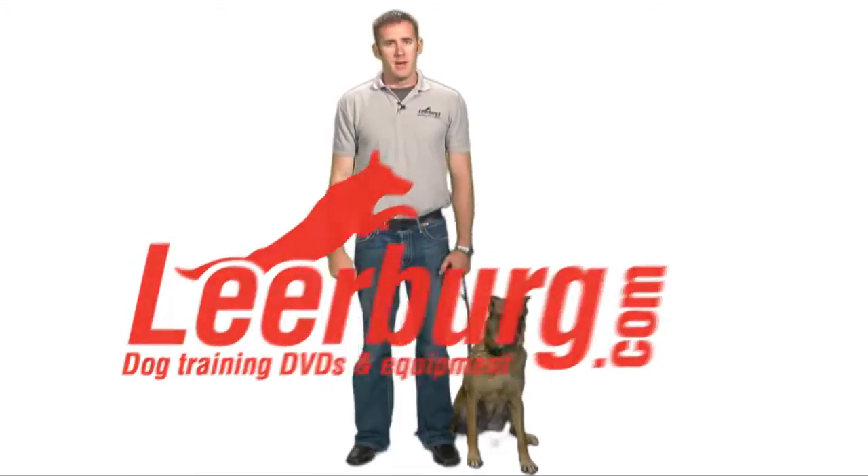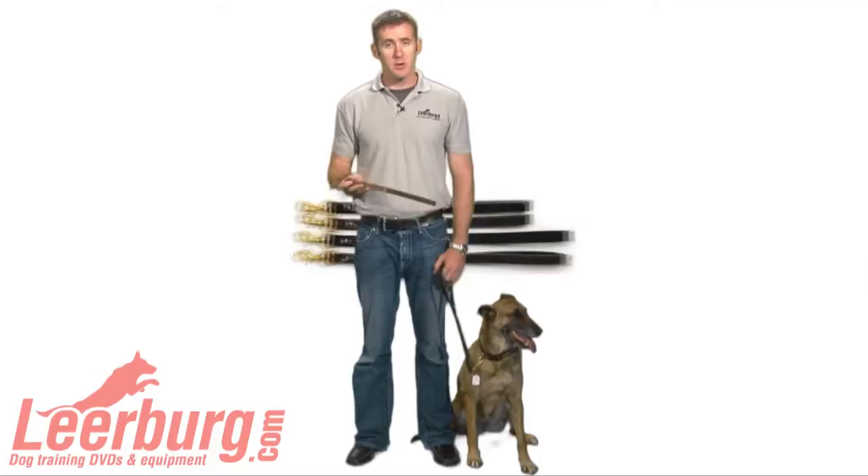Hi, Jeff here with Learberg. Just wanted to take a minute to show you our leather traffic leads.